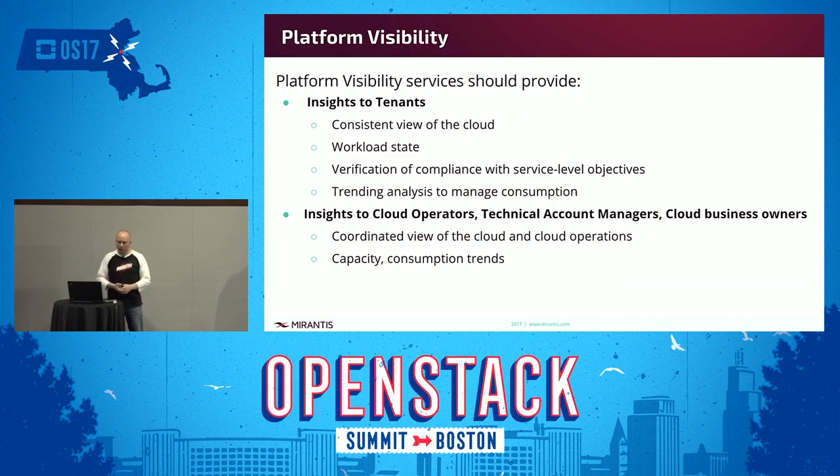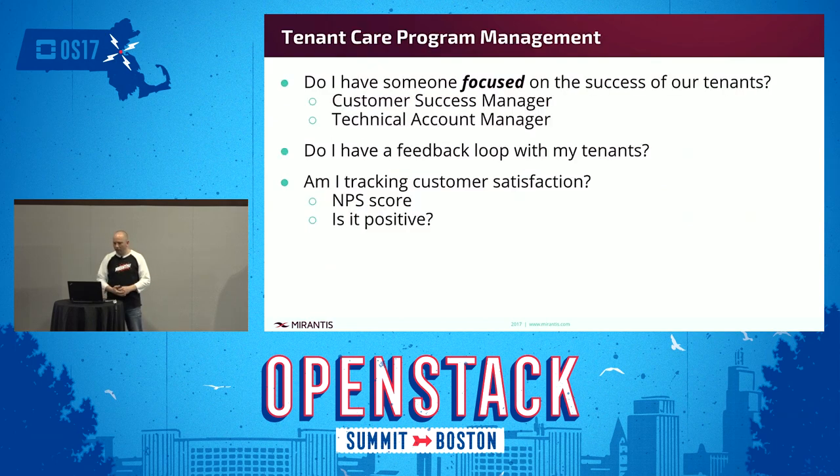In our view, platform visibility services should provide better insights to tenants. What can you provide to give them more visibility to their workloads? Can we give them a consistent view of the cloud and close the gap between operators and tenants? There are other stakeholders in the cloud too — technical account managers, cloud business owners — and there should be a coordinated view of the cloud across all those key stakeholders.